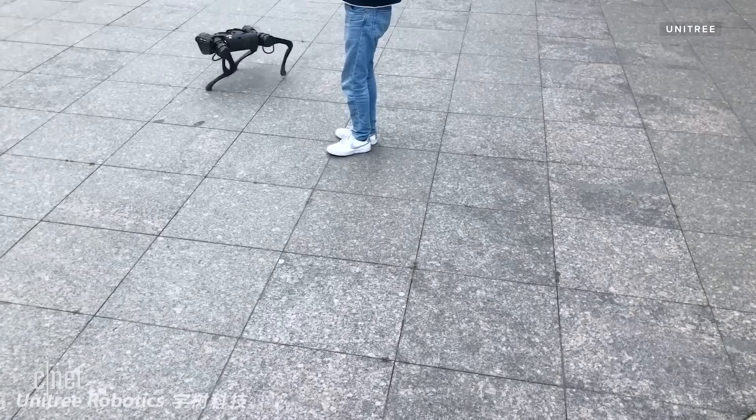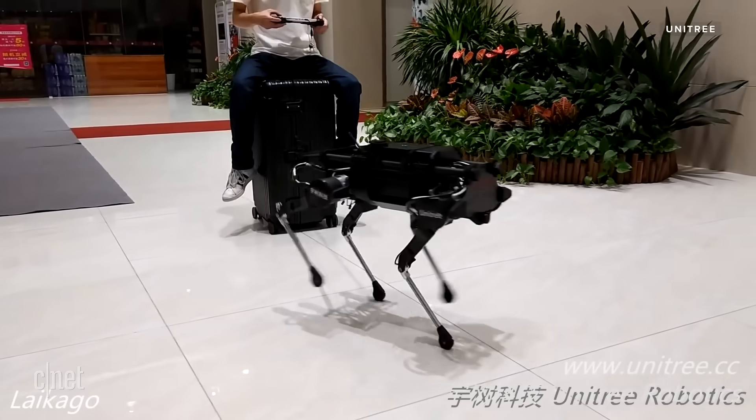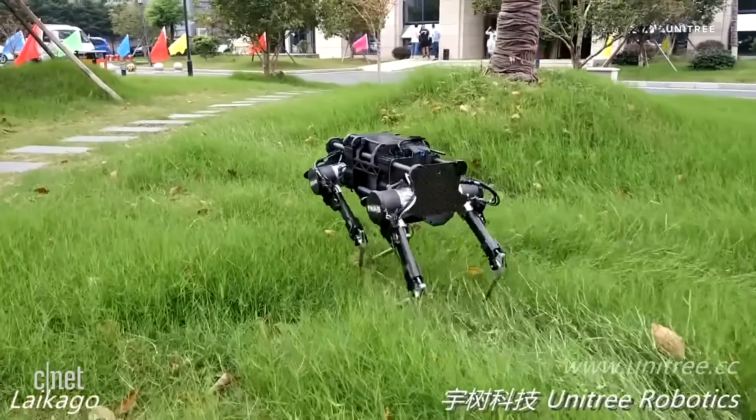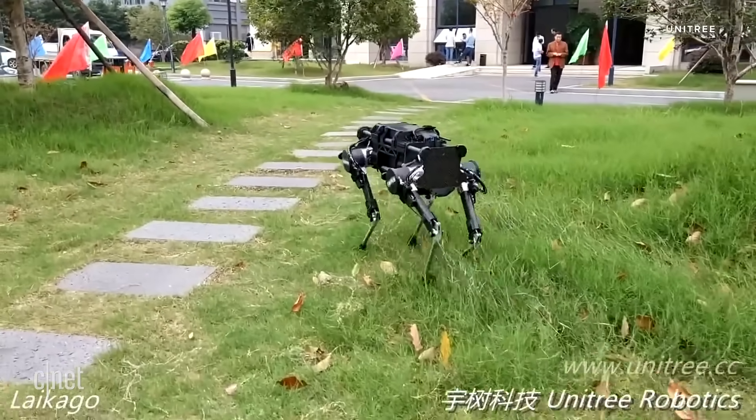Compare that with the latest version of the Lycago, which gets up to three hours of battery, can carry about 20 pounds, and weighs in at just under 50 pounds. That greater weight is probably why its top speed is a little lower than the A1, at 1.4 meters per second.